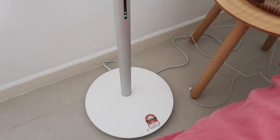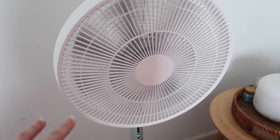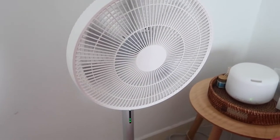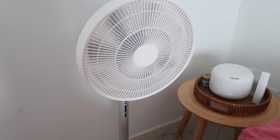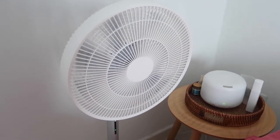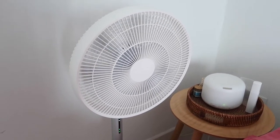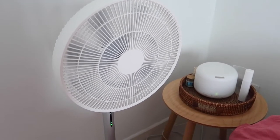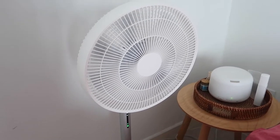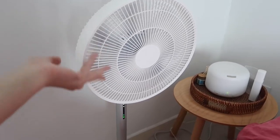One thing I really like about this fan is that you can actually unplug the cable and the fan can still keep moving for a few hours depending on the level you set it at. If you set it at the lowest level it lasts longer compared to the highest level. So if you're in a studio where you need a fan without a plug point nearby, or if you live somewhere with frequent blackouts, this is a good solution.